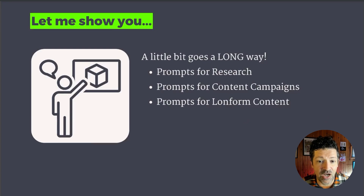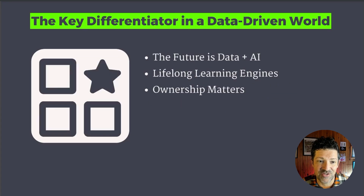And I don't want to just tell you — I want to show you how just a little bit of source material can go a long way. I'm going to show you prompts for doing research and gathering different pieces of material, prompts to create content campaigns from that material, and really how powerful the long-form content you create will be once you have good source material. So the key differentiator in a data-driven world is having your own curated and organized data.